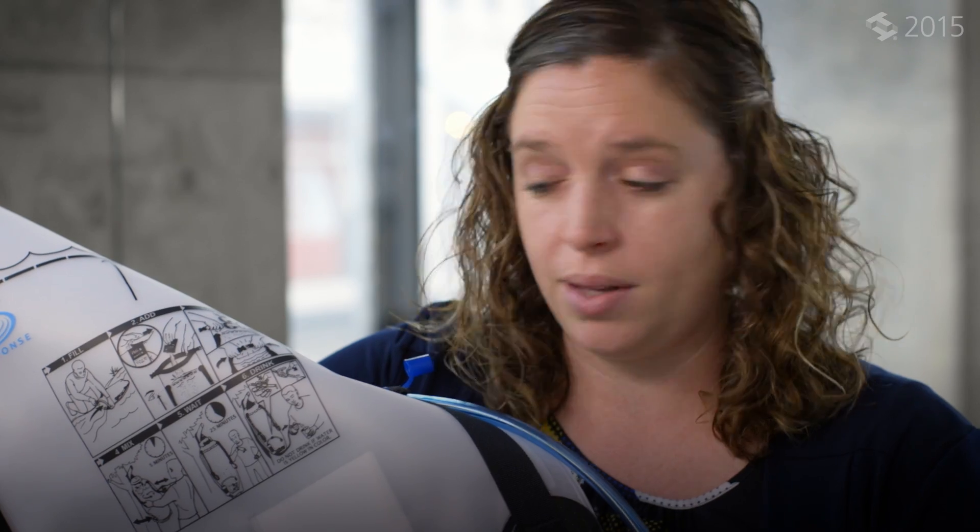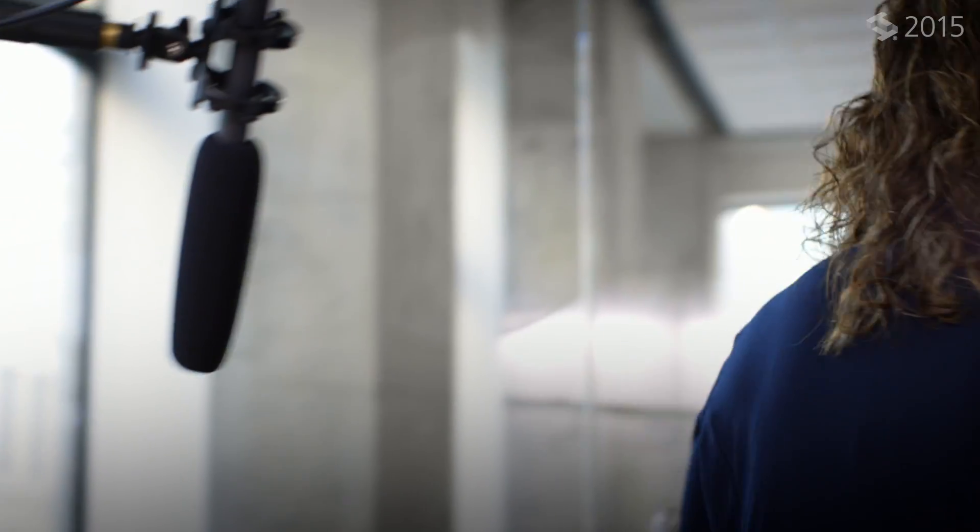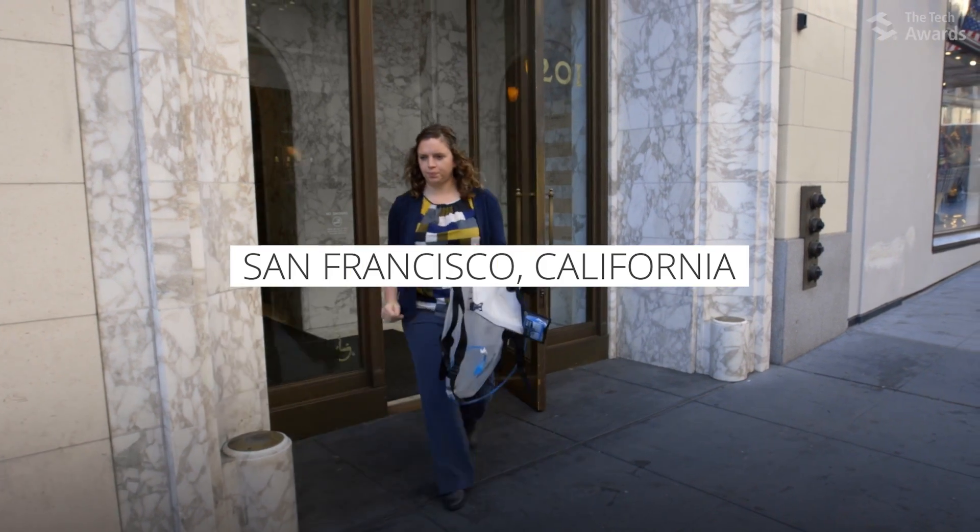Can we see how it works? Sure, let's go. Taxi!